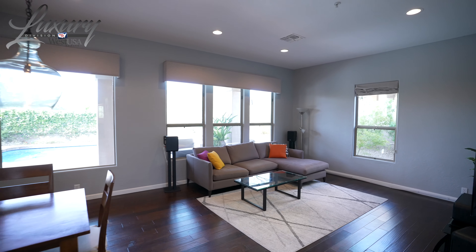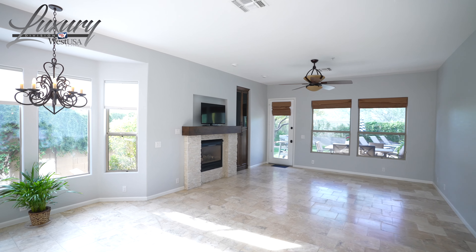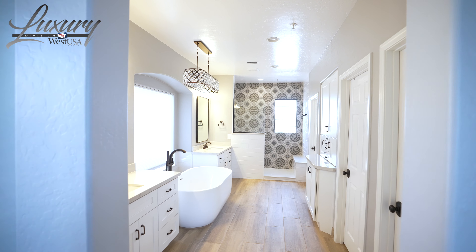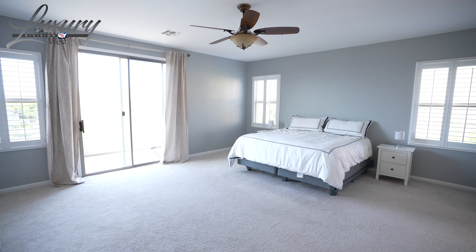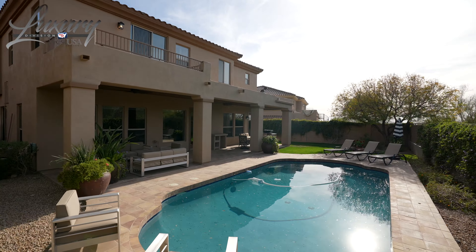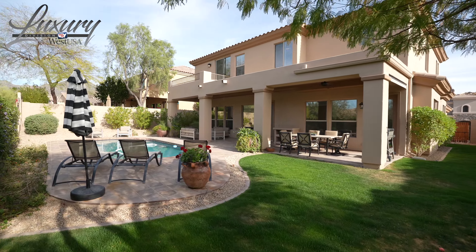You're gonna absolutely love how beautiful this home is. The kitchen's completely remodeled, the master bathroom's done, and the house is in fabulous condition. It's got five bedrooms and four and a half baths plus a loft, three-car garage, gorgeous pool, and amazing manicured lawns that back to the Sonoran Desert.